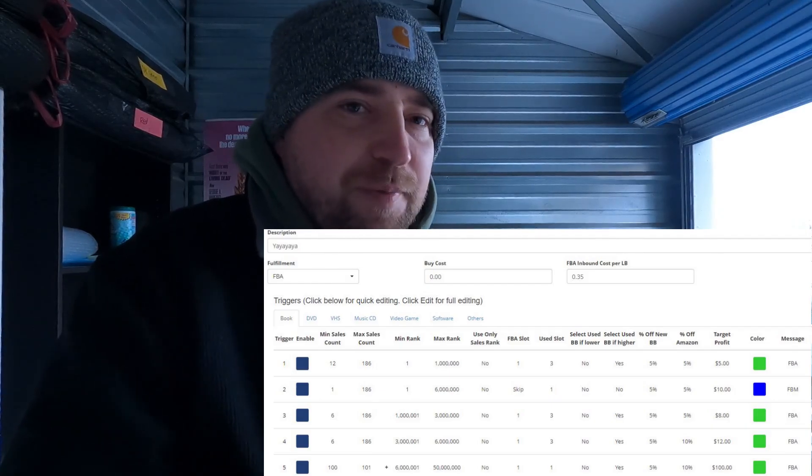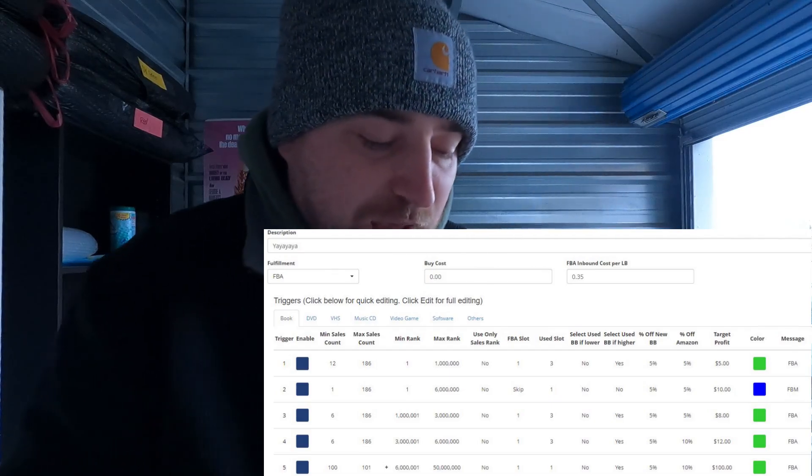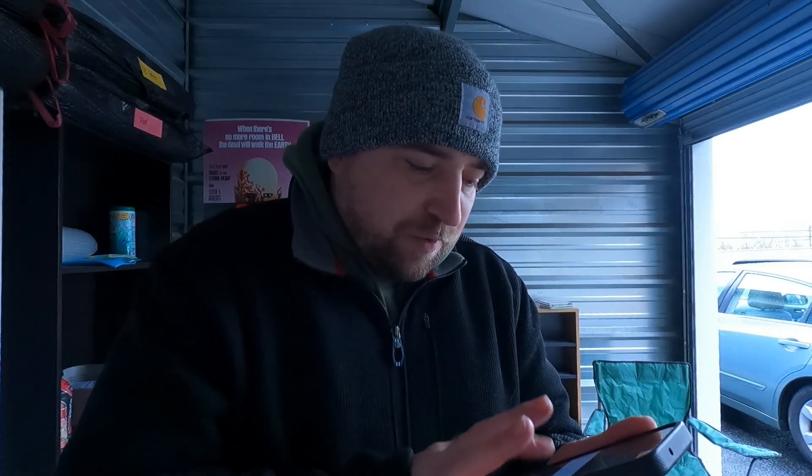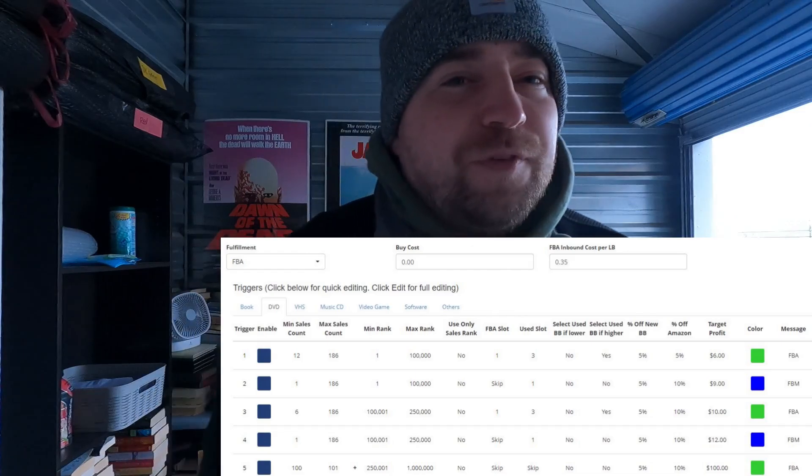Trigger four: up to six million rank, twelve dollars profit — we don't mess with anything over six million for FBA. Trigger five is an exclusion trigger — everything else is excluded, all the junk. Basically anything FBA has to sell at least once a month. We're not FBA-ing a one or three sales score item — all of that you fulfill yourself, throw it on a bookshelf, and when it sells you pack and ship. That's why I like Scoutly — it allows a slightly different business model than relying solely on FBA.